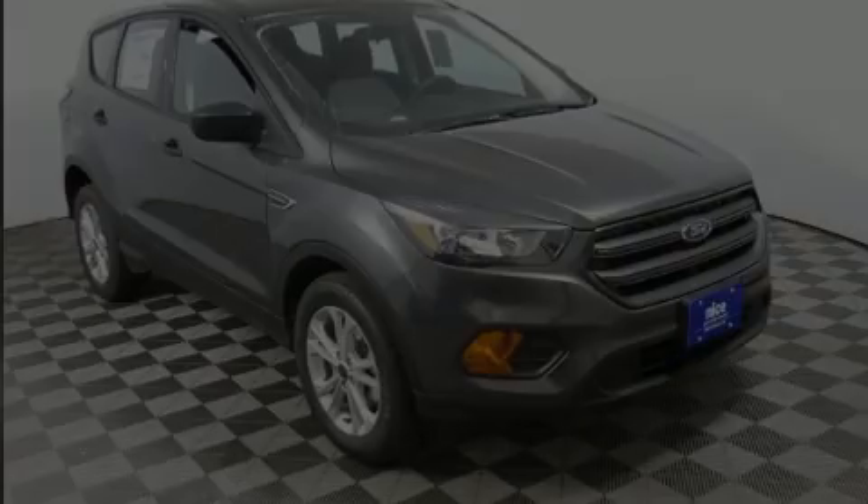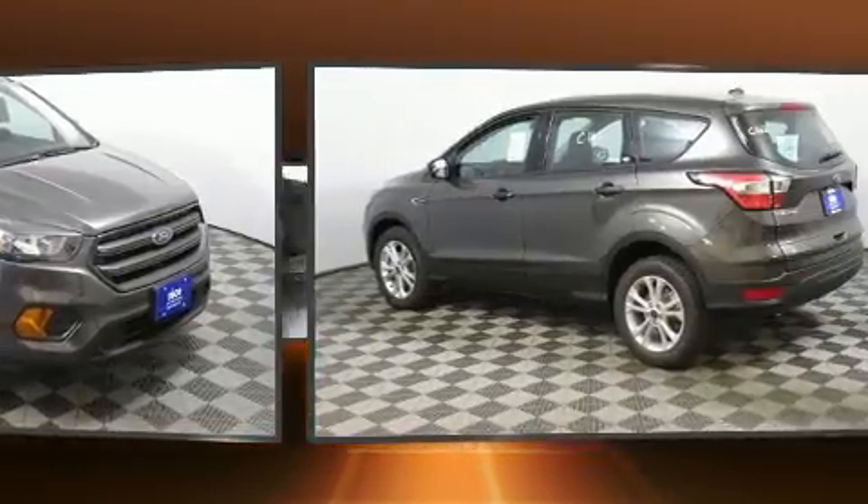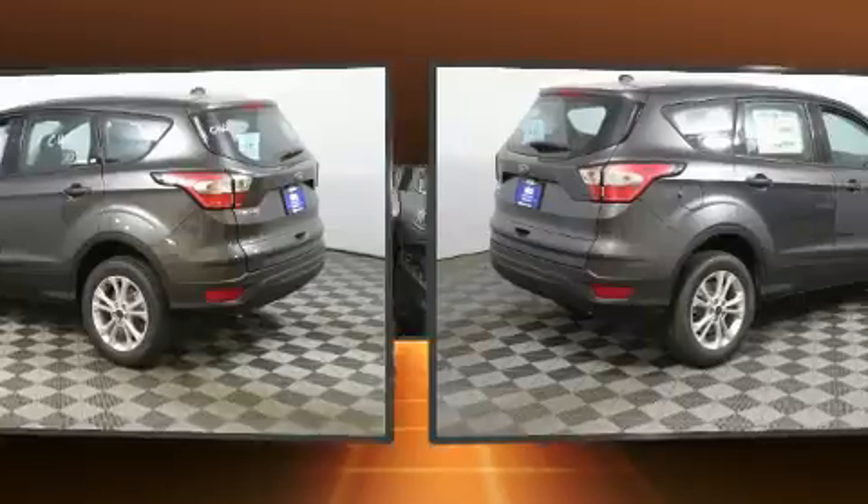Sensibility and practicality define the 2018 Ford Escape. It features an automatic transmission, front-wheel drive, and a 2.5-liter four-cylinder engine.